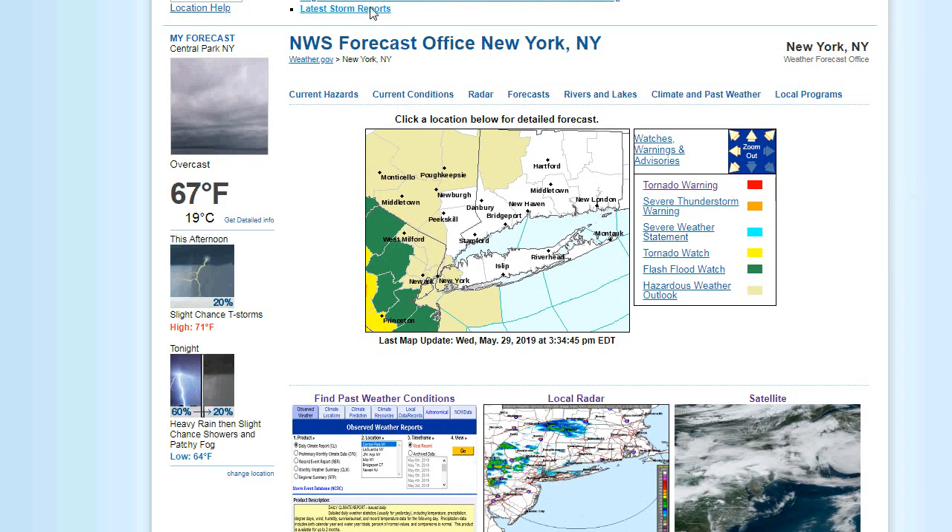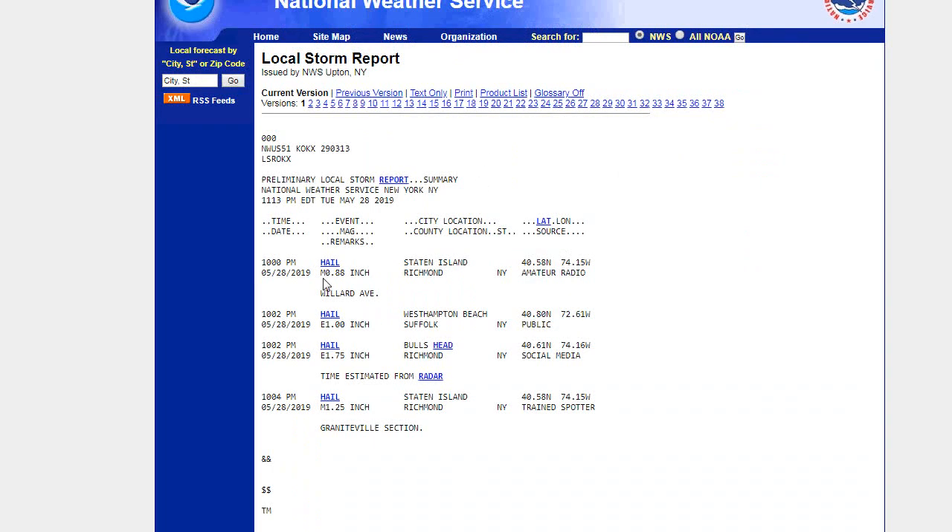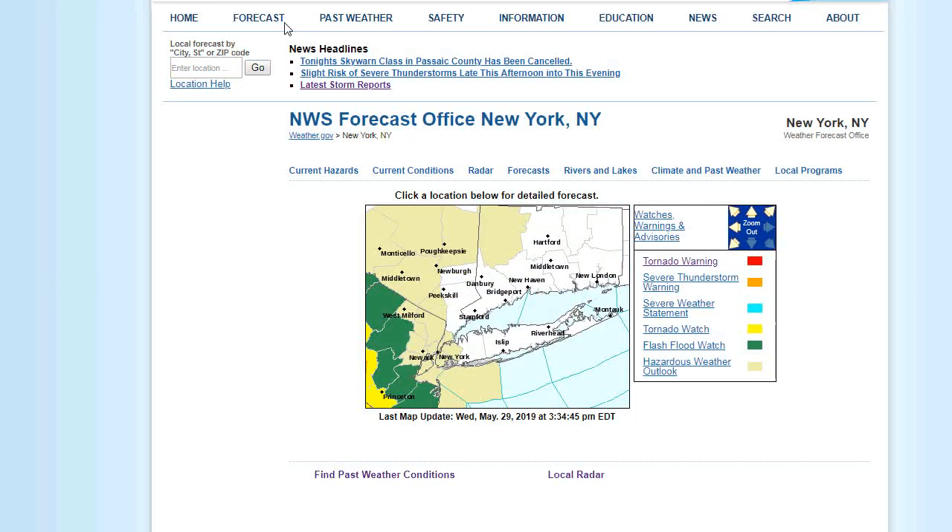Let's see the latest storm reports and see if there were any tornadoes confirmed. We have hail in Staten Island — 0.88 inch hail at West Hampton Beach with another cell, 1.75 inch hail at Richmond, which is also Staten Island. So Staten Island got the hail. No reports of tornadoes so far.